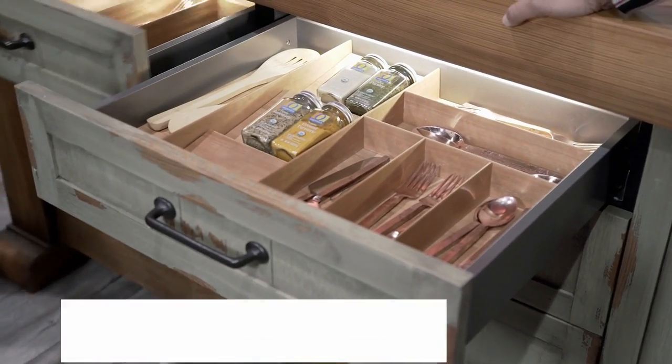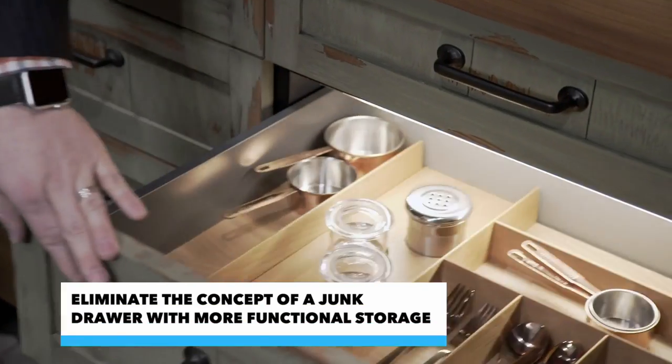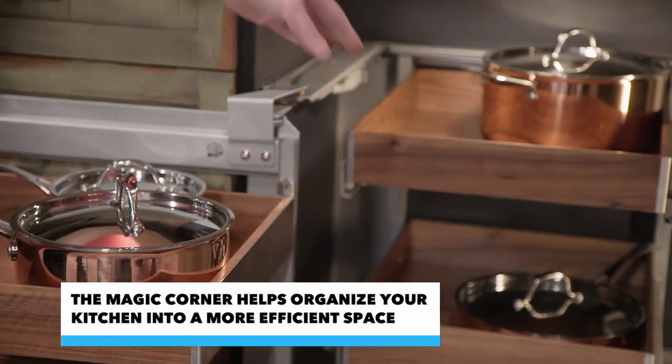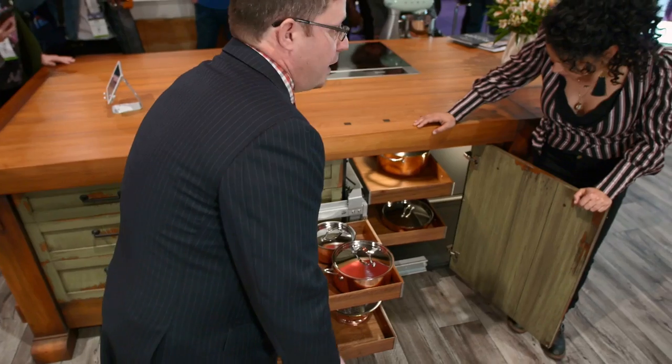We are kind of fighting that junk drawer mentality. What we've got is fine line drawer organization — hyper-organized. And as you'll see with all of the drawers, these are all lit. This would be the magic corner, so we're able to pull this out and even extend it a little bit further. So literally nothing is going to get lost in this kitchen. If it does, it's your own fault.